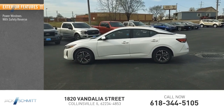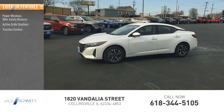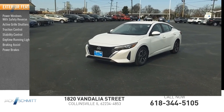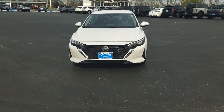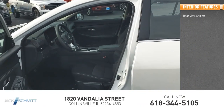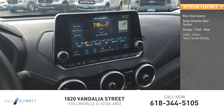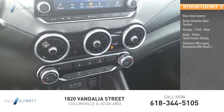Here are some of this vehicle's great options: power windows with safety reverse, active grille shutters, traction control, stability control, daytime running lights, braking assist, and power brakes. Inside you'll find a rear-view camera, driver attention alert system, airbags, front knee airbags, and an audio radio touchscreen display.